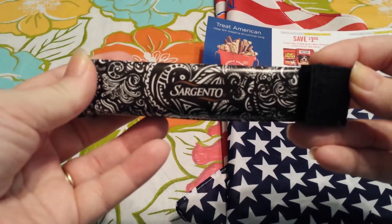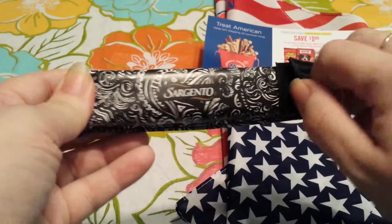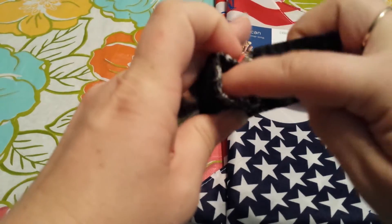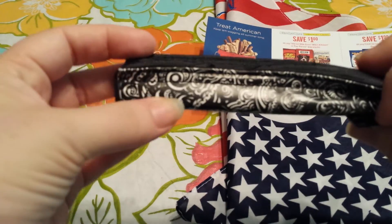Next I got this little insulated holder for the string cheese. This came from Sargento. I thought this was really cute — you can use it for anything. I really like the pattern.